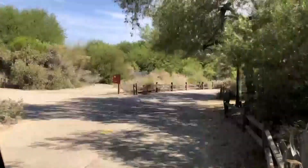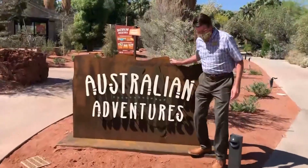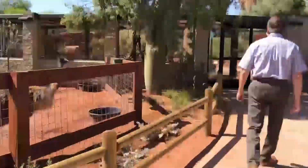Some buildings will be off limits, like the Children's Discovery Center, Snake Exhibit, and Children's Play Area. One exhibit that will be open is their brand new Australian Adventures exhibit.